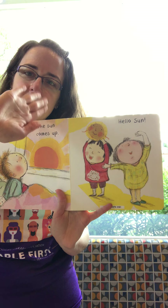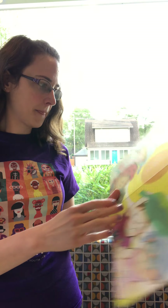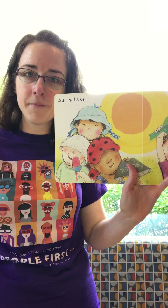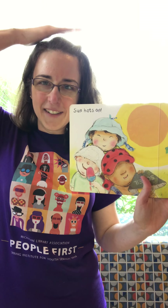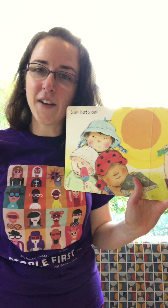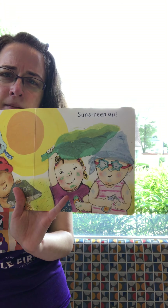Hello Sun — can we all wave hello to the Sun? Sun hats on — where does your hat go? On your head! It protects both your head and your face from the Sun. Sunscreen on — where does your sunscreen go? It goes all over on your skin.